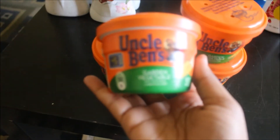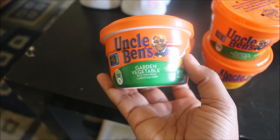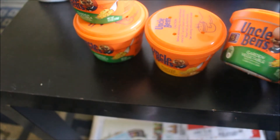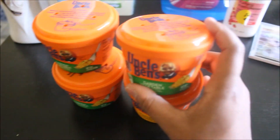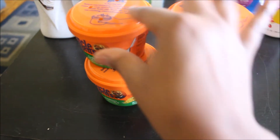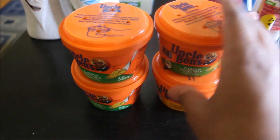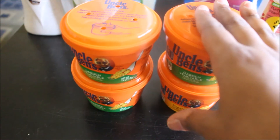Also in this small haul, I got Uncle Ben's Ready to Go Rice. I got three of the Garden Vegetable Rice with real peas, carrots and corn — I actually meant to get two but ended up with three — and two of the Roasted Chicken. The reason I got these is they're something quick I can eat on days I have to go to school so I don't have to buy food, because there's so much food around my school and it can add up. I only go twice a week but I can just put this in my purse, eat it quickly, and it ties me over until I get home.